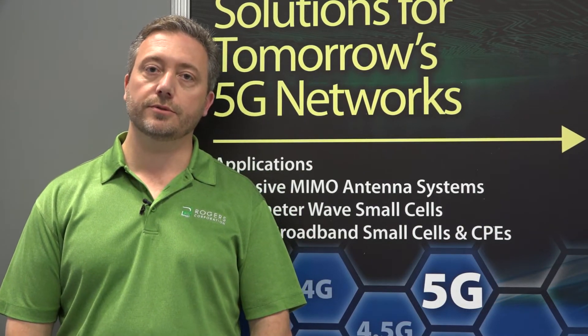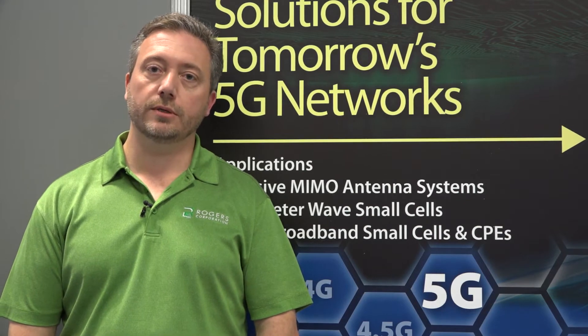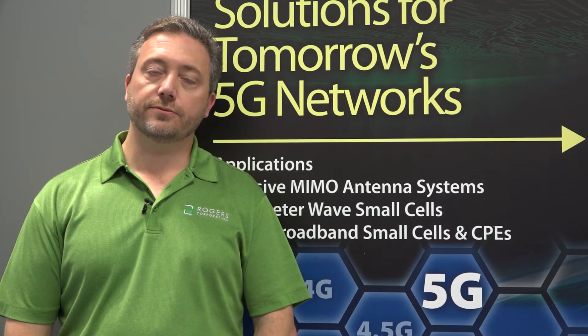Three mils is the minimum and ten mils is the maximum, and the product is offered at every one mil with the exception of nine mils, so it's very flexible in terms of the designs it could be used in.